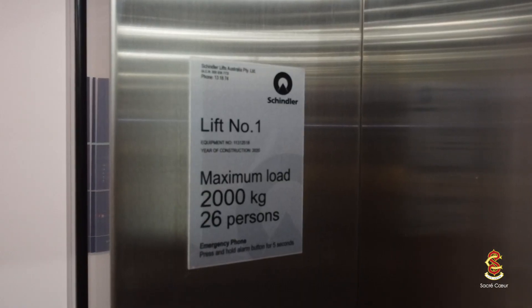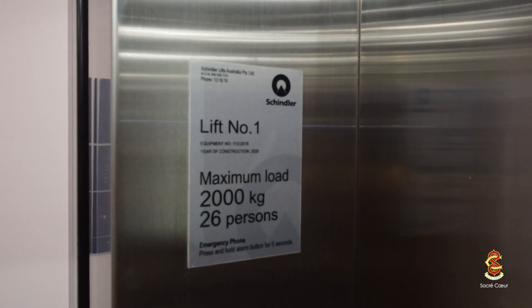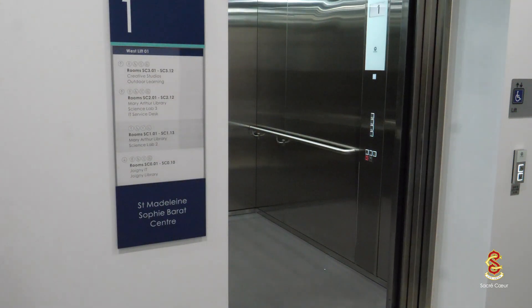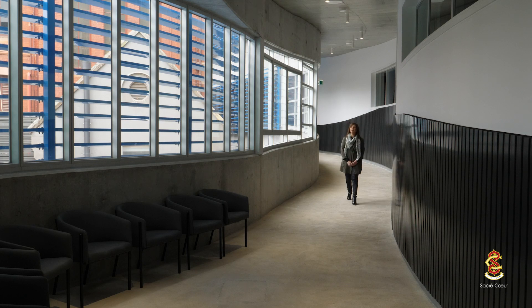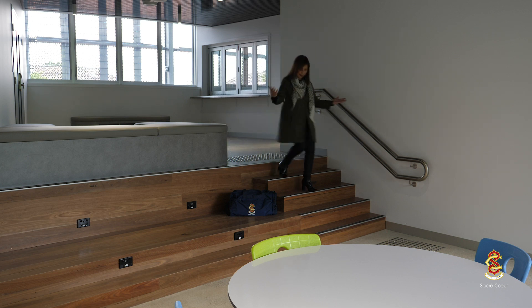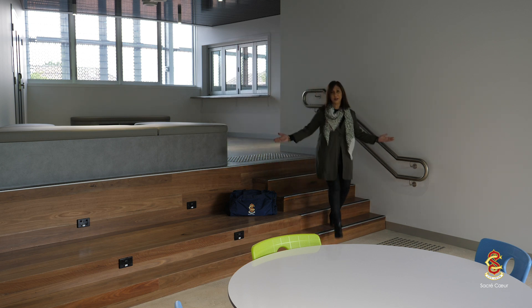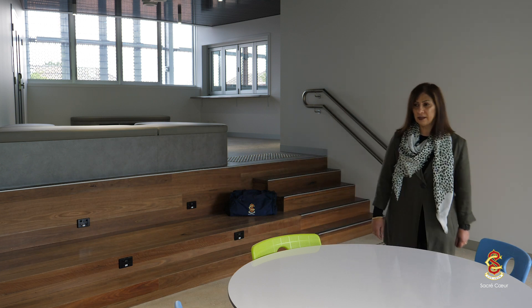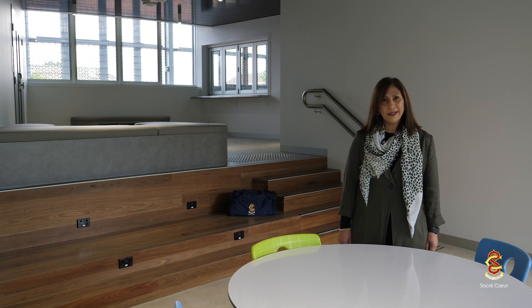We have two new lifts in our building and they can move an entire class from level to level. Our Sophie Centre abounds with breakout spaces such as this one here. These spaces are designed so that students are able to co-create, collaborate and problem solve together in smaller groups.